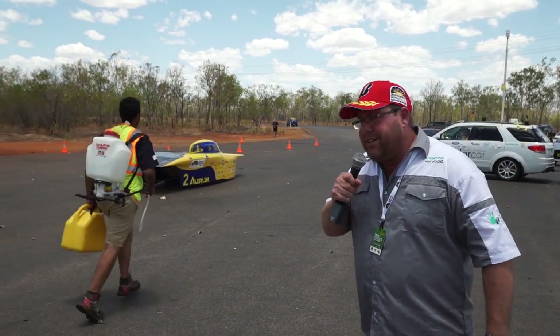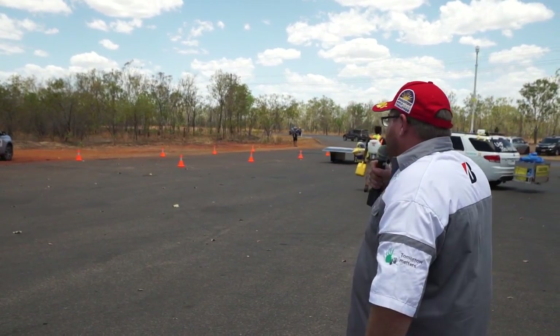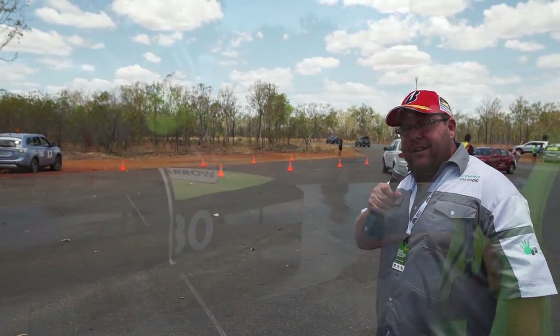There goes Michigan — the University of Michigan taking off, obviously the first into the pits and the first to take off. They've had their 30 minutes, and I've got to tell you, a lot happens in 30 minutes.